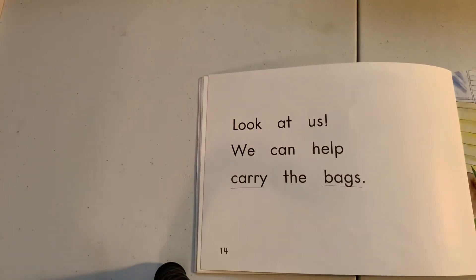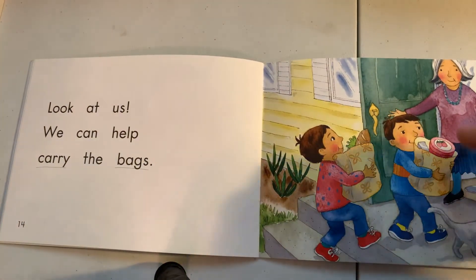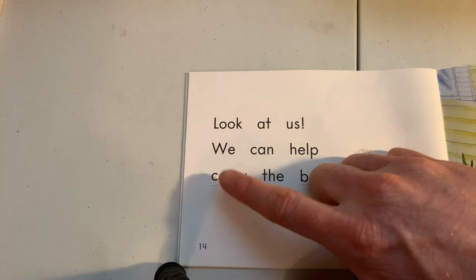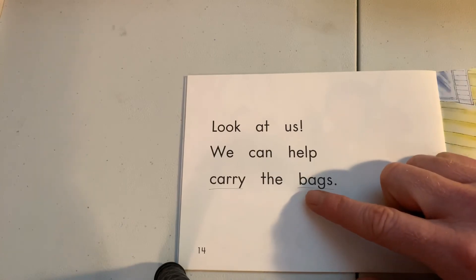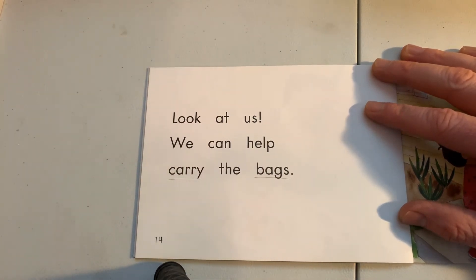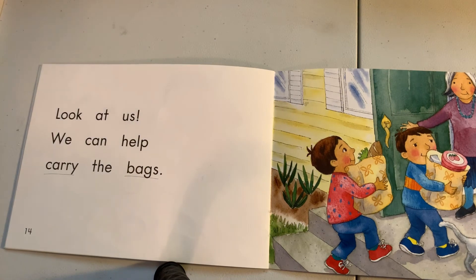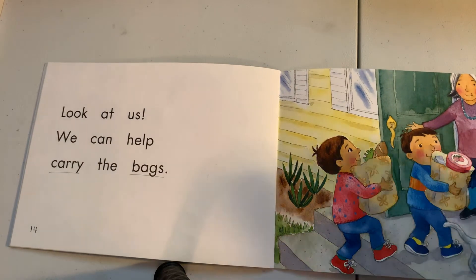Those are just some tips to help you. On the last page, I'd probably just give the word 'carry' — maybe he could figure it out because they're carrying the bags, but it's really just a tricky word. So if he was reading 'We can help,' I'd say 'carry the,' then ask him to slide his finger under 'bags' and make all the sounds. 'We can help carry the bags — would that make sense in the story?' — 'Yes, because they're helping carry bags.' So parents, hopefully that's helpful. If you have any questions, we'd love to hear from you.